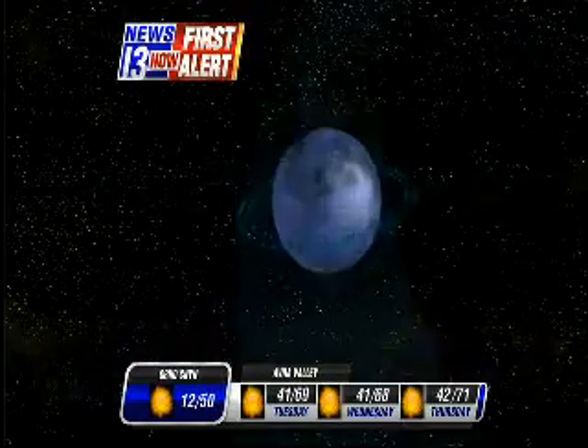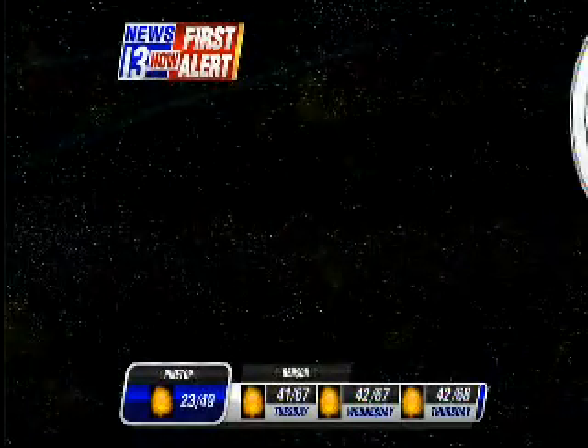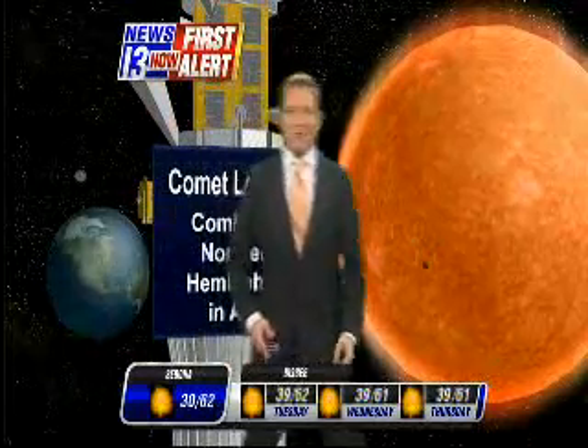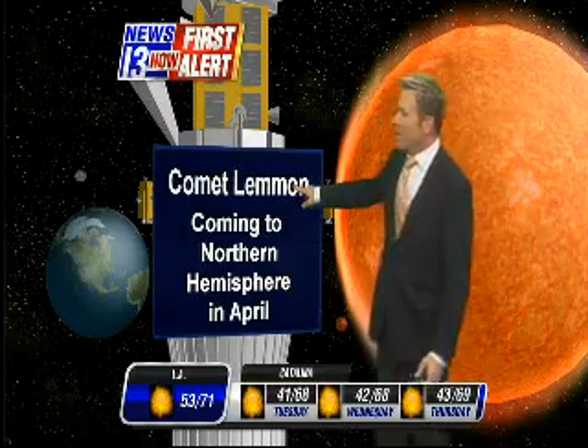2013 is going to go down as the year of comets for us. There is a comet already out there — Comet Lemon. It was discovered by Mount Lemon Sky Survey, part of the University of Arizona's astronomy program up on top of the mountain. It's coming to the northern hemisphere and will be visible to us in April.